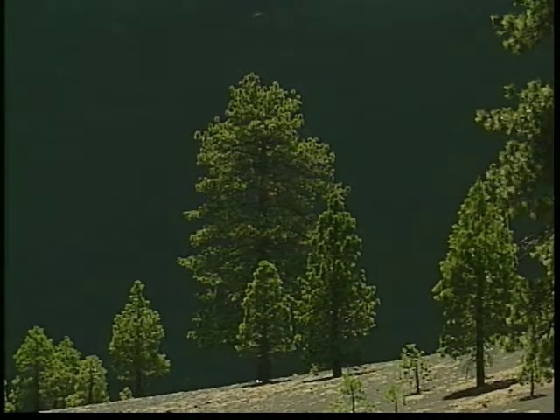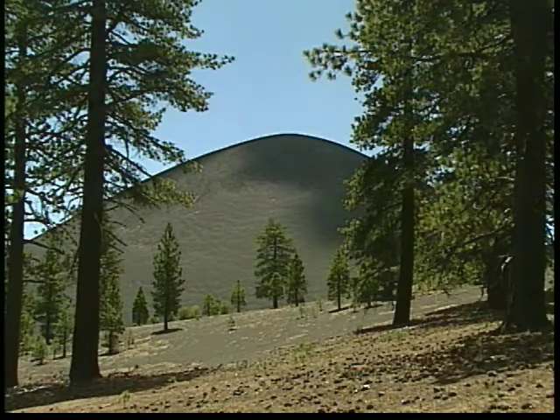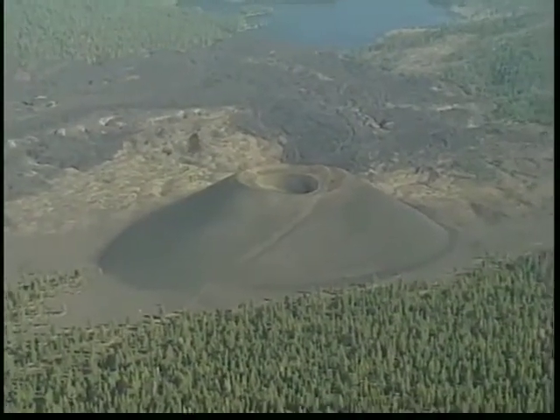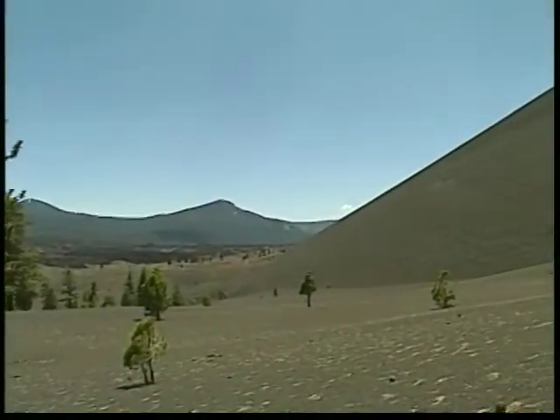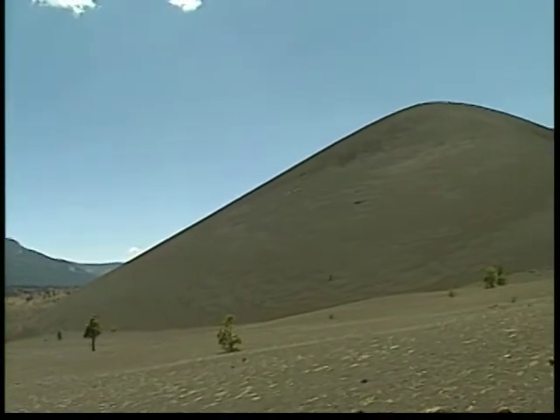The third type of volcano is a Cinder Cone. Lassen contains a good number of these volcanoes, and the best example here is the volcano named Cinder Cone. Its lava shatters in mid-air and falls back down to the surface, creating a volcano with the look of a sand sculpture.